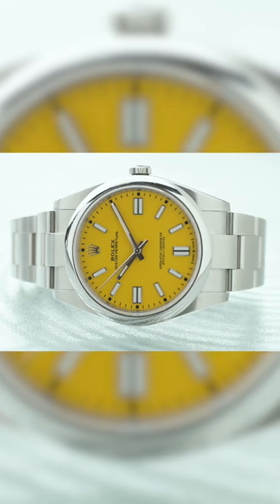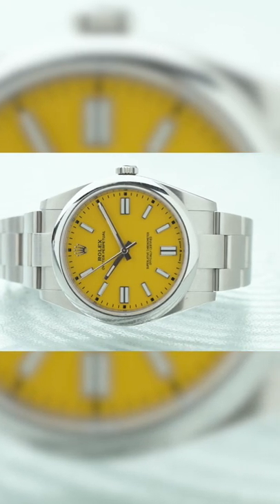Now if you want to have some fun and still flex a little bit, you could get something like a Rolex Oyster Perpetual 41 millimeters with a yellow dial.